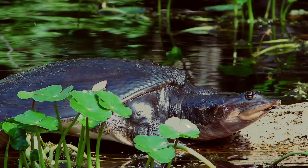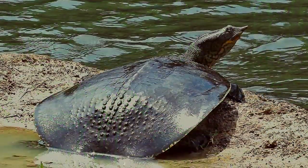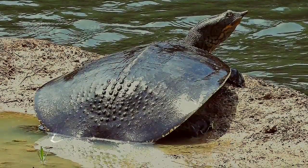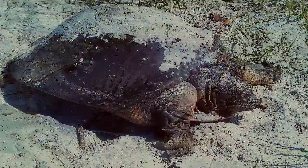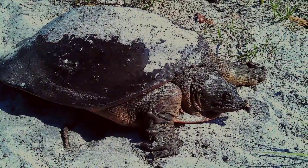Some species will lay eggs more than once per year, though generally mating occurs in the springtime. Eggs are laid on the banks of rivers or lakes and are susceptible to predation and drowning if water levels get too high. While their lifespan does depend on the species, some are thought to be able to live to 50 years of age.